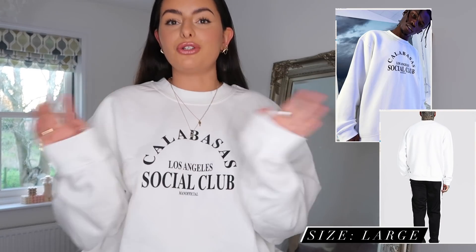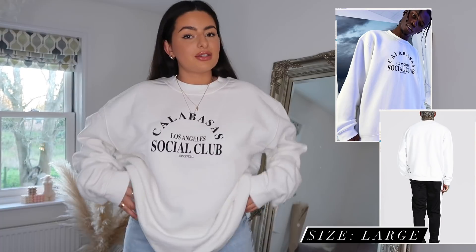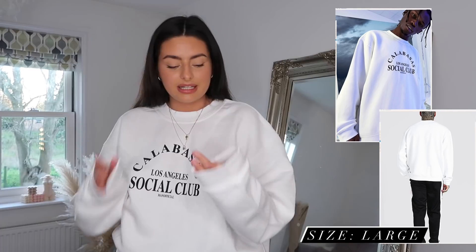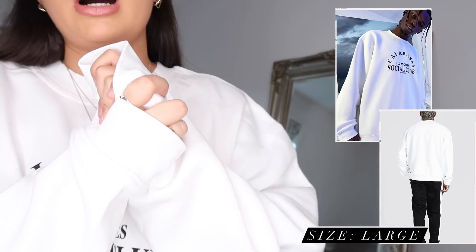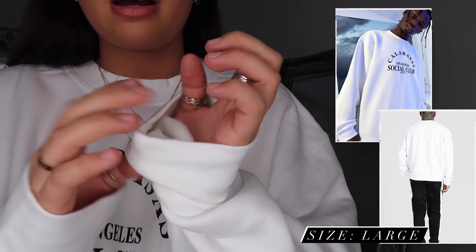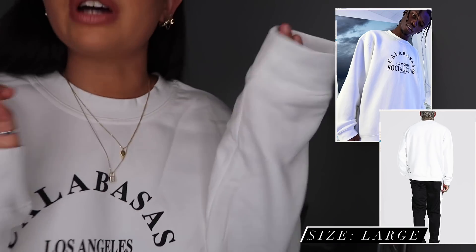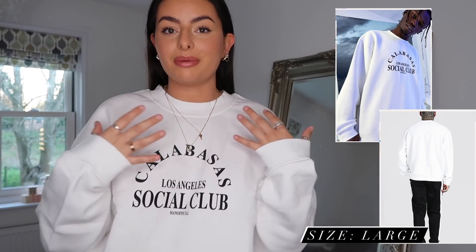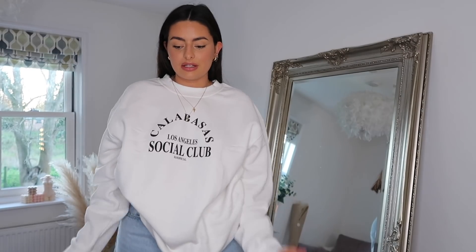This jumper is another item I am so in love with. I haven't got that staple white crew neck — I have one but it's meant to be a jumper dress so it's a little bit too long. I really like the detailing on this; it's very simple so you can pair it with literally anything. These jumpers are really nice quality — super thick but also with that really nice fuzzy material inside. So soft.